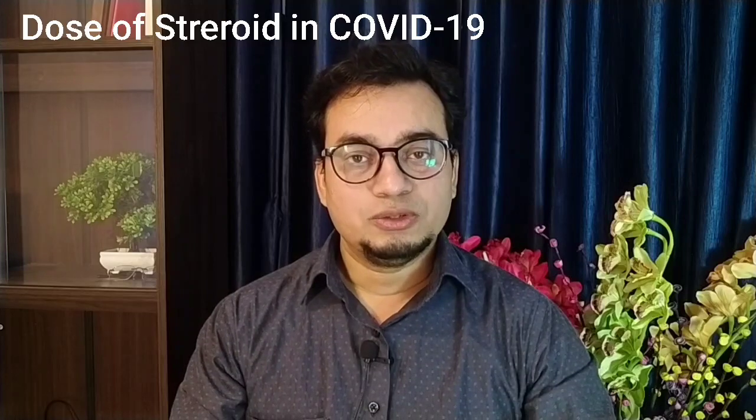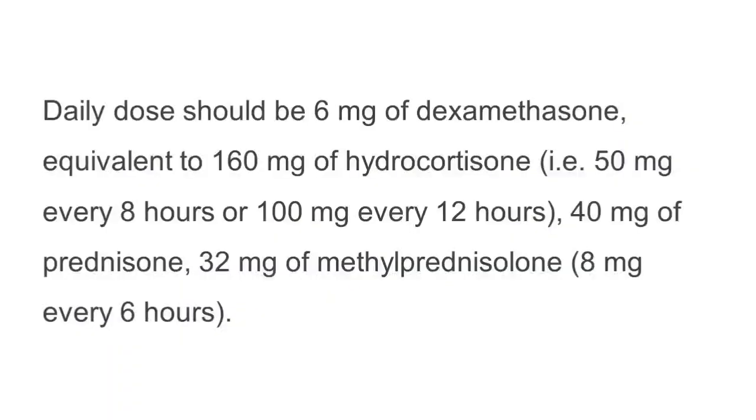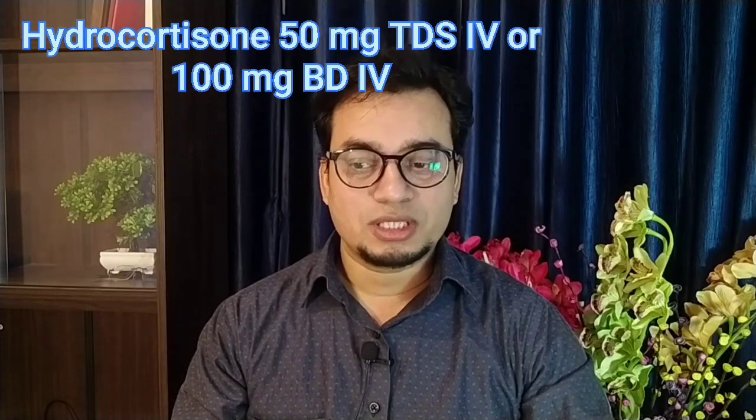Regarding dose: the dose of corticosteroid suggested for dexamethasone in severe to critically ill COVID-19 patients is 6 mg OD IV only. In the Recovery Trial and the Steroid 2 trial, they suggested using either 6 mg OD IV or 6 mg BD IV. Dexamethasone was the preferred corticosteroid in these trials, followed by hydrocortisone, which was also shown to be efficacious at a dose of 50 mg TDS or 100 mg BD IV.